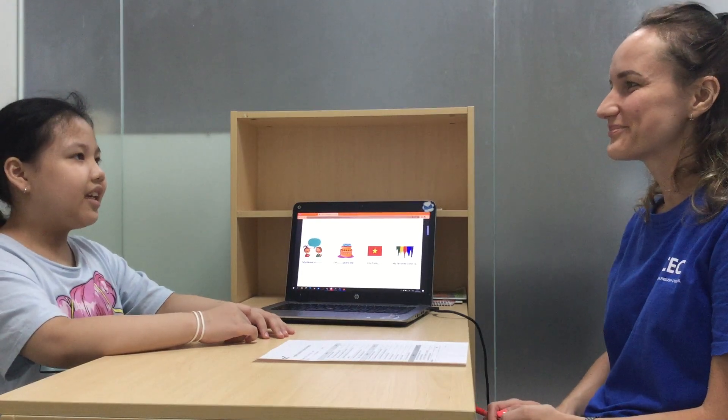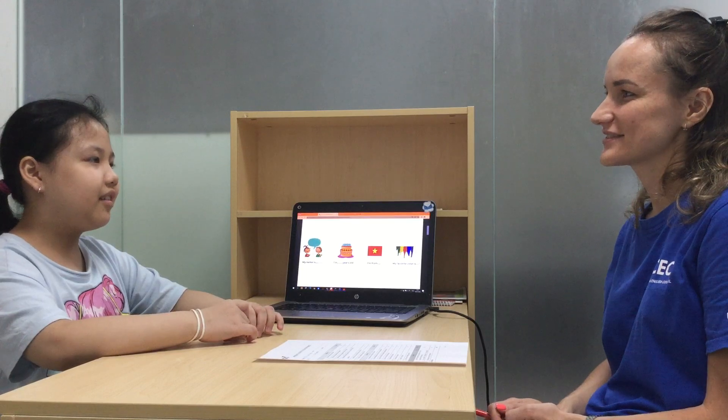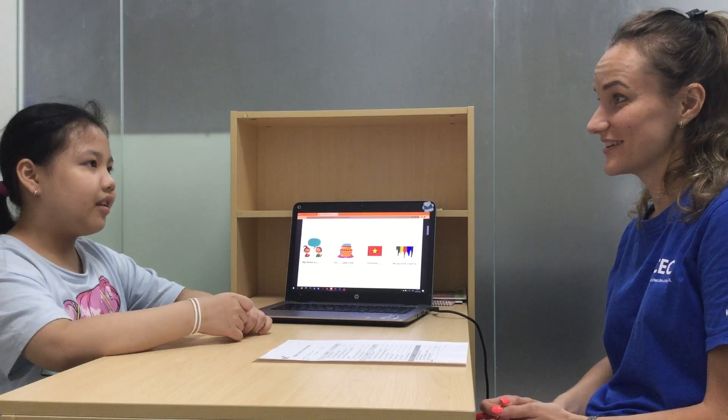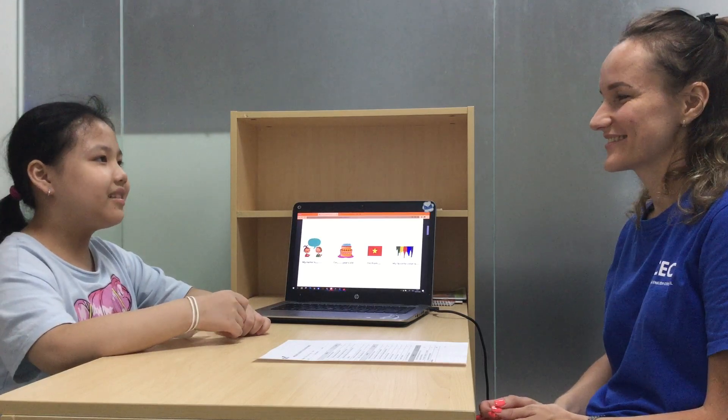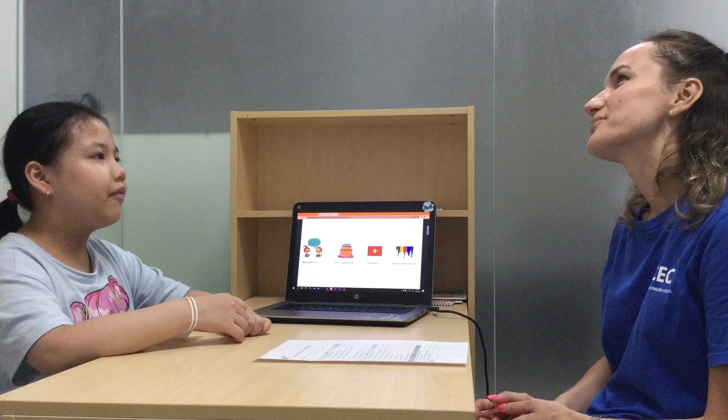What's your name? My name is Camila. How old are you? 8. Ok, where are you from? I'm from Vietnam.